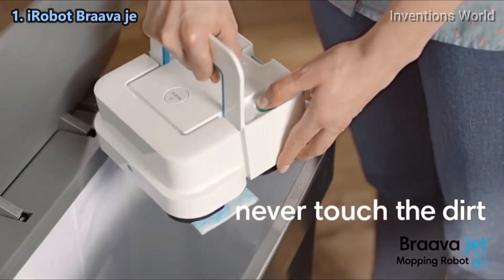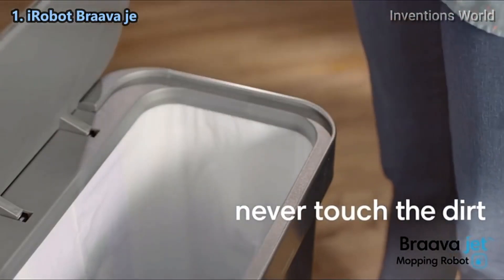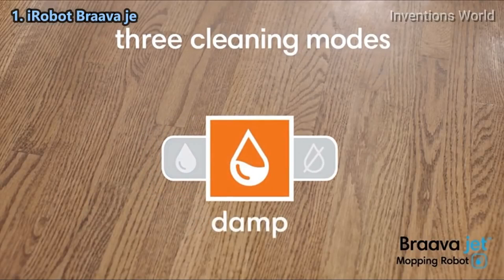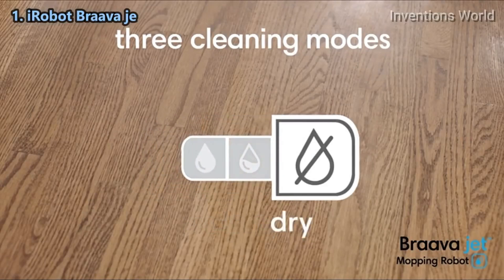When it's done, simply eject the pad — your hands never touch the dirt. Braava Jet features three cleaning modes. It recognizes the type of cleaning pad and automatically adjusts the way it cleans.